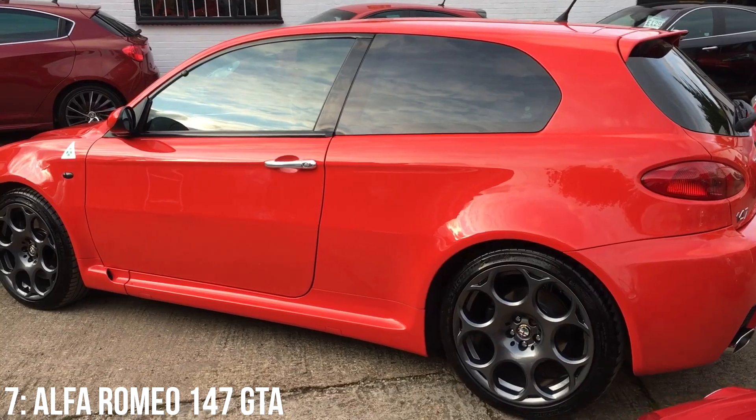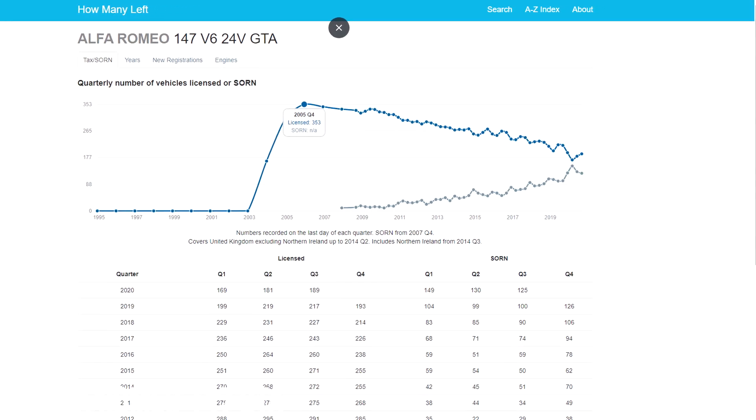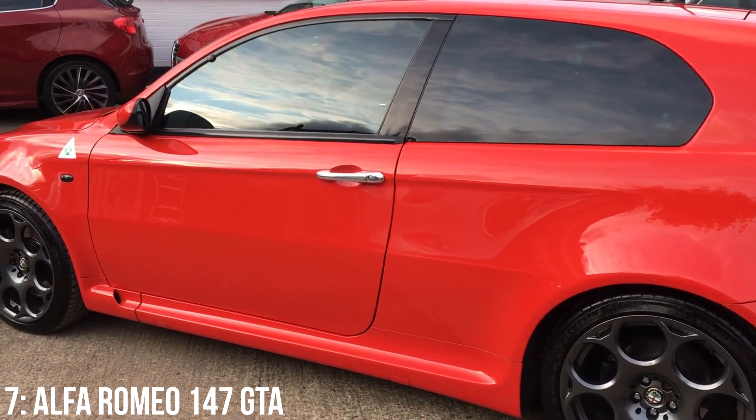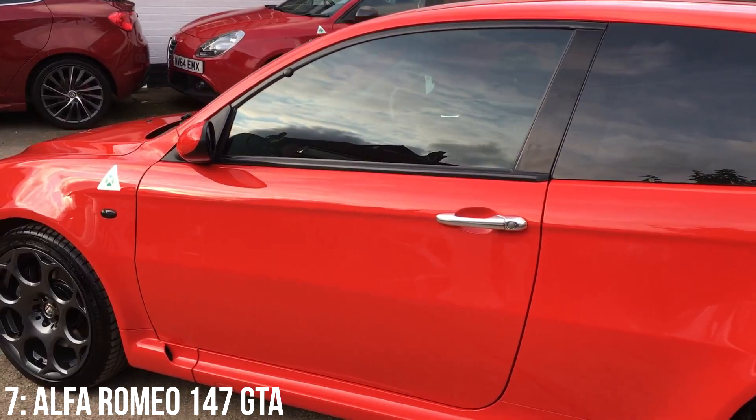It wasn't hugely popular in terms of sales though, and there are just over 180 of them left on the roads here in the UK, with registered numbers falling year on year and scrapped examples on the up. People are already putting these in storage and saving them as investment pieces, so it won't be long before these become entirely unaffordable.